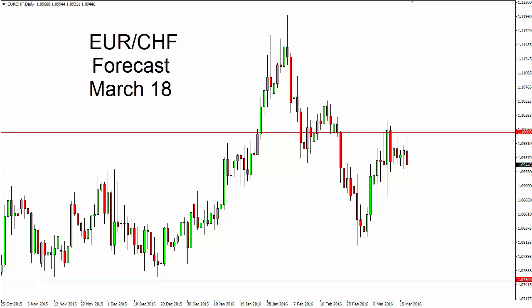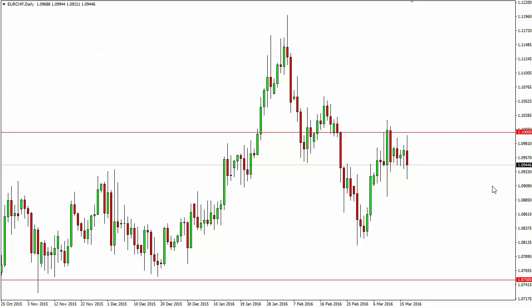Euro Swiss daily forecast for March 18th by FX Empire. The euro Swiss initially touched the 110 level but then turned right back around to fall and form a slightly negative candle for the session on Thursday. It looks like a very volatile session, and the 110 level above will continue to be a barrier.